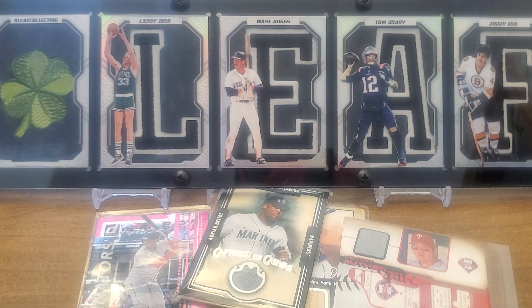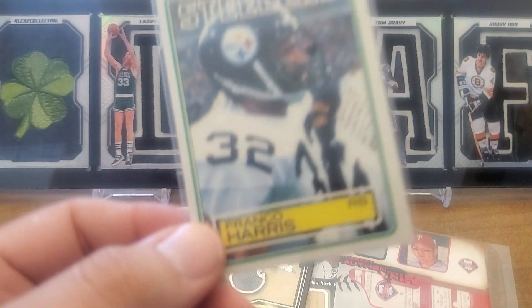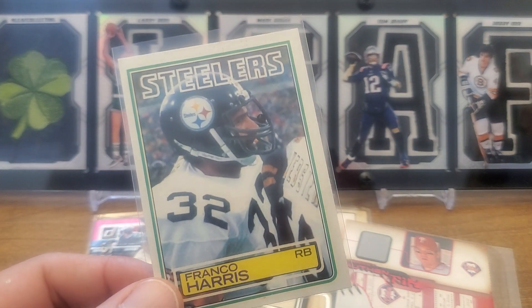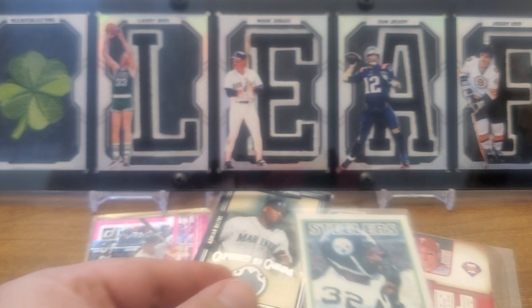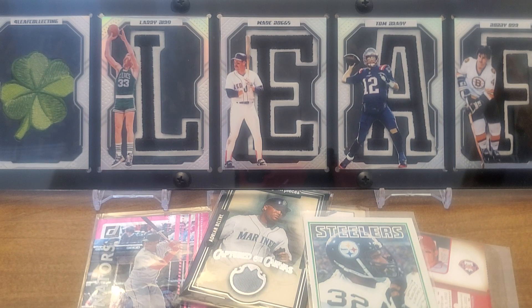When we lost Franco Harris — this is an '83 Topps Franco Harris, rest in peace my man. Just felt like I needed to have some of his cards. I like the way that one looks.